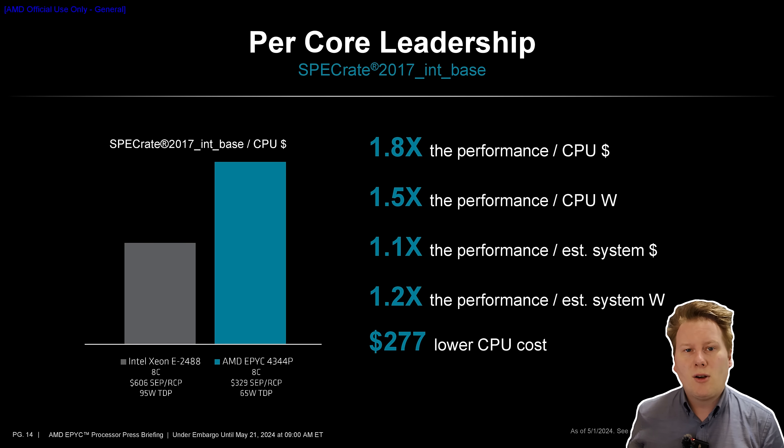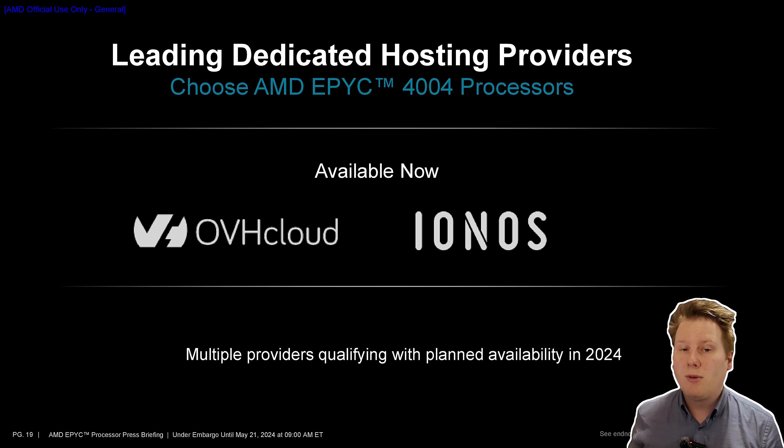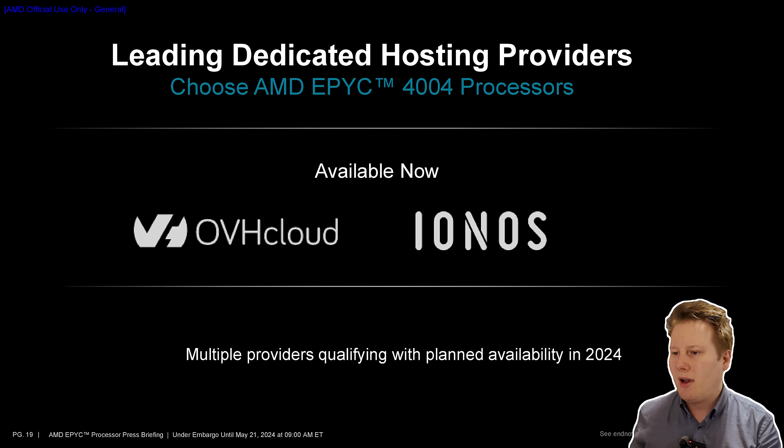EPYC 4004 will be sold in systems by OEM partners — the usual names: Supermicro, ASRock, Gigabyte, MSI, and again Tyan. It also looks like it'll be available in the cloud as a hosted service, and the idea is that it's a lower-power installation versus the big Genoa chips, so it should end up being cheaper for licensing and for the cost of instances in terms of vCPUs per hour. OVH Cloud appears to be a major cloud customer.